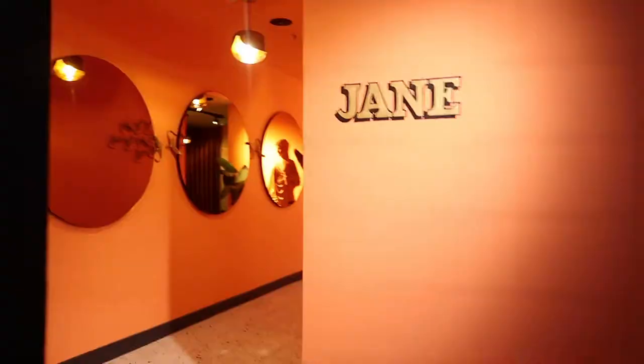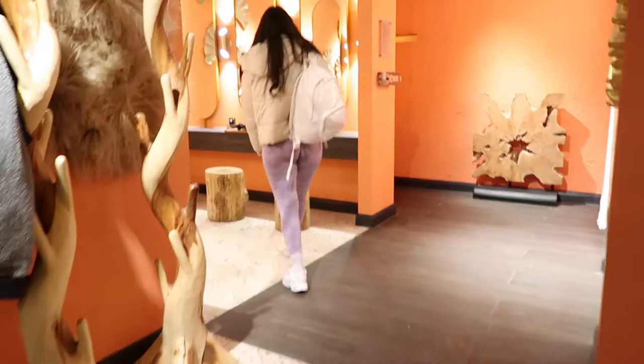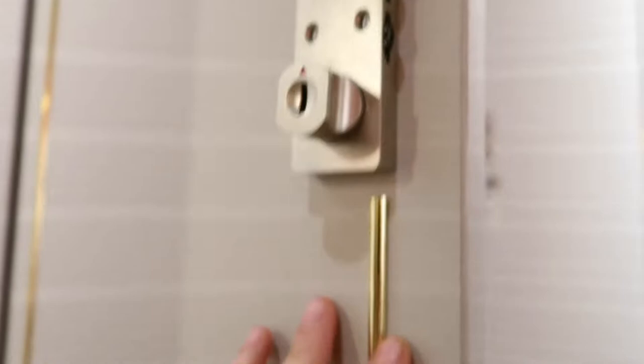I headed straight to the change rooms to unload my bag. I'd seen the aesthetics of this place online but nothing compares to seeing it in person. Such good lighting everywhere and perfect for taking selfies before heading out onto the gym floor. I would describe the change room as bohemian, sort of bougie style. I loved the change rooms. Most importantly, they were so clean and actually smelled nice and fresh.